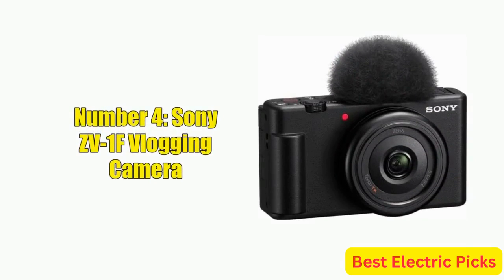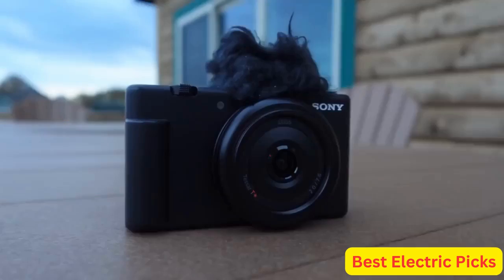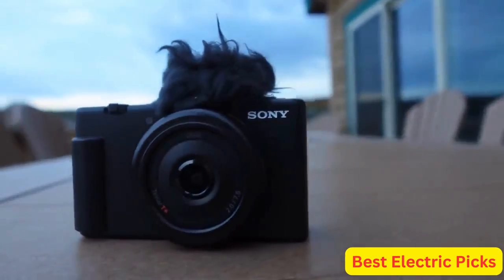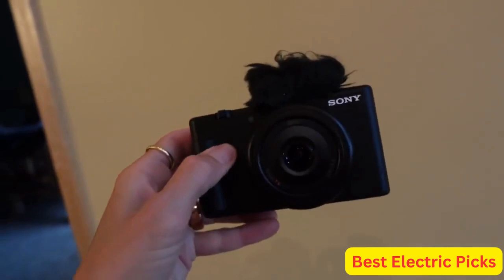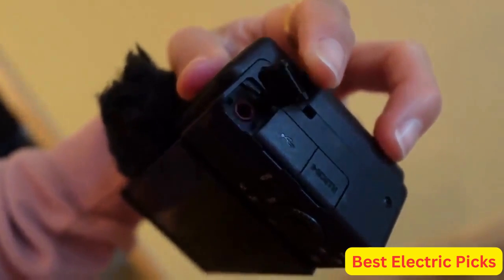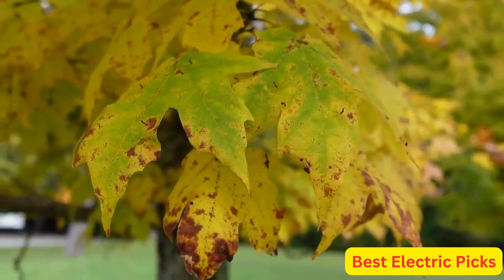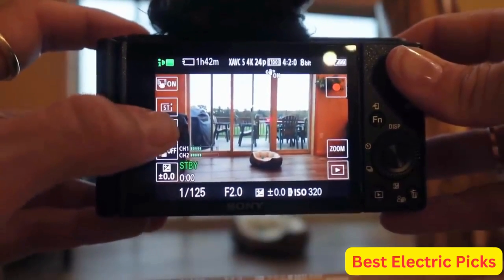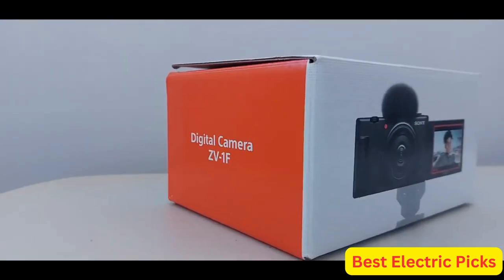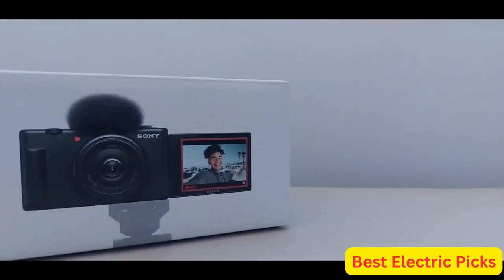Number 4: Sony ZV-1F Vlogging Camera. The Sony ZV-1F is a high-quality camera designed specifically for vloggers. It features a 20.1-megapixel 1.0-type stacked Exmor RS CMOS sensor, a 24-70mm F1.8-2.8 Zeiss Vario Sonnar-T lens, and advanced image processing to deliver stunning video and photos. This bundle also includes a case, 64GB memory card, NP-BX1 battery, photo software, and HDMI cable.